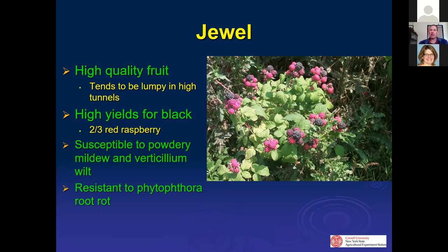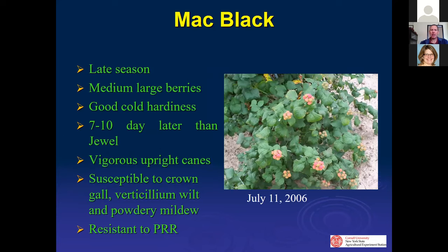In high tunnels, larger fruit on black raspberries tends to make the fruit tighter in the clusters, which can cause issues in harvest. Juul in particular gets larger and tends to be a little lumpy, but still very good eating quality. Mack Black ripens seven to ten days after Juul, giving extra time to expand the black raspberry season. It's a vigorous plant with medium-large berries, resistant to phytophthora, but susceptible to crown gall. Crown gall, once in your soil, does not go away.